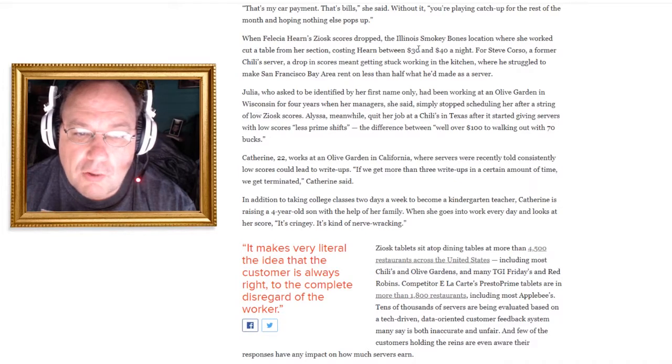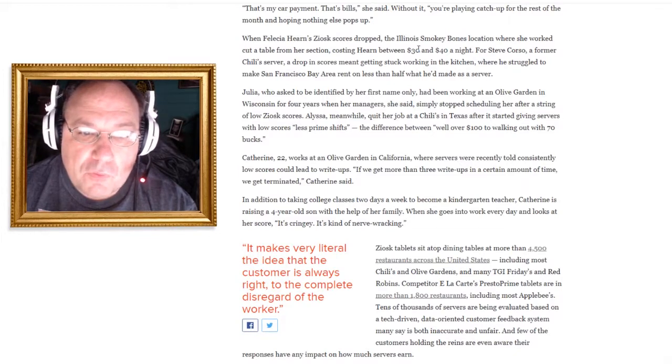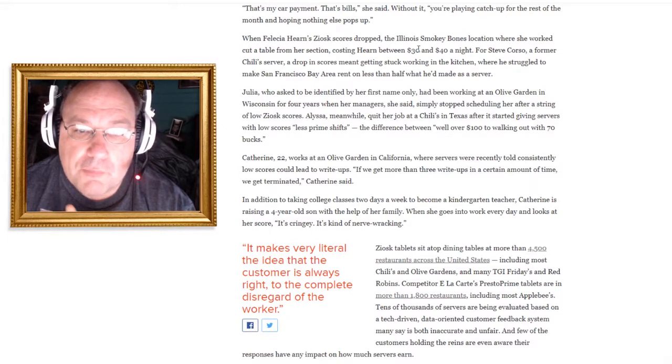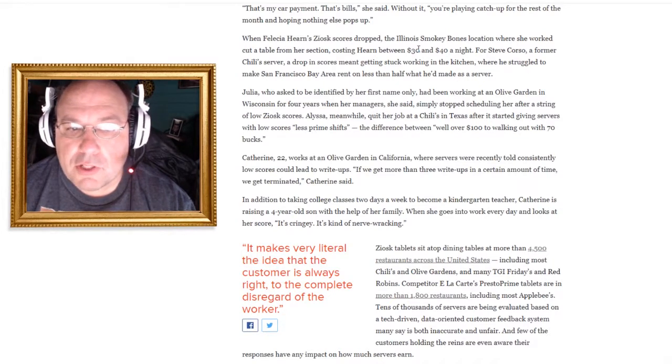And then there's Julia, who just wanted to be identified by her first name. She'd been working at an Olive Garden for four years and then her managers just stopped scheduling her after a series of low Ziosk scores. Nothing is really free anymore — even when you speak your mind, someone fires you. You're not free to speak your mind, it seems.